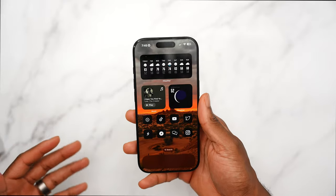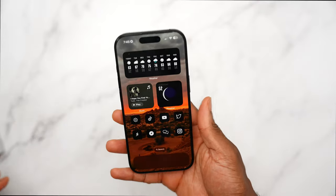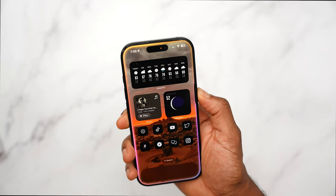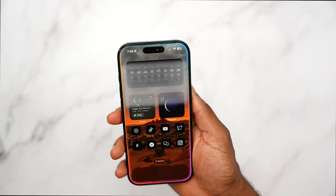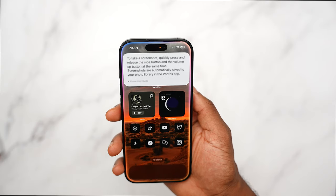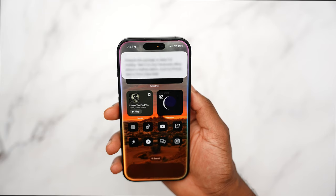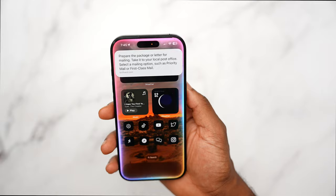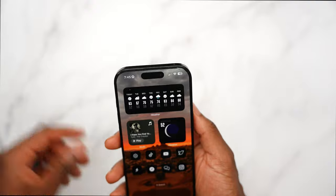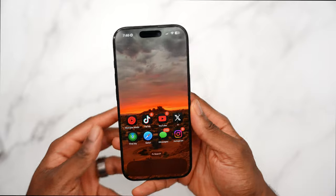Siri is smarter overall, which saves time and makes requests easier. You can ask Siri how to use your device — like how to set a reminder, take a screenshot, or send mail — and it responds almost instantly. It's so fast and useful. Mail also received a major overhaul thanks to Apple Intelligence.